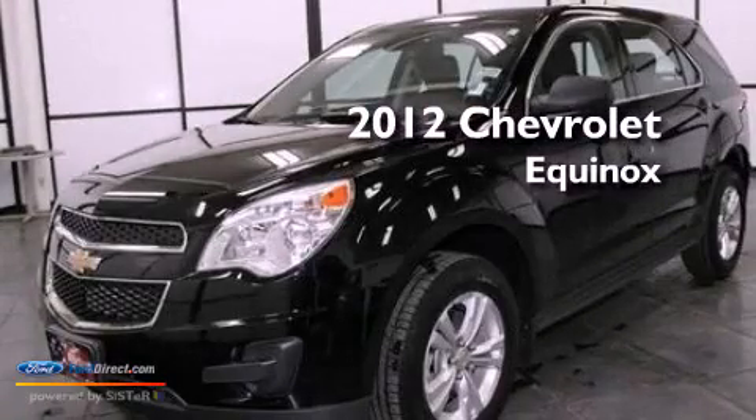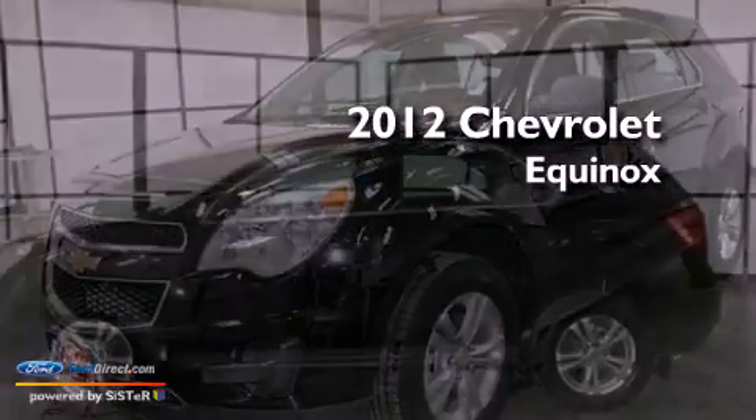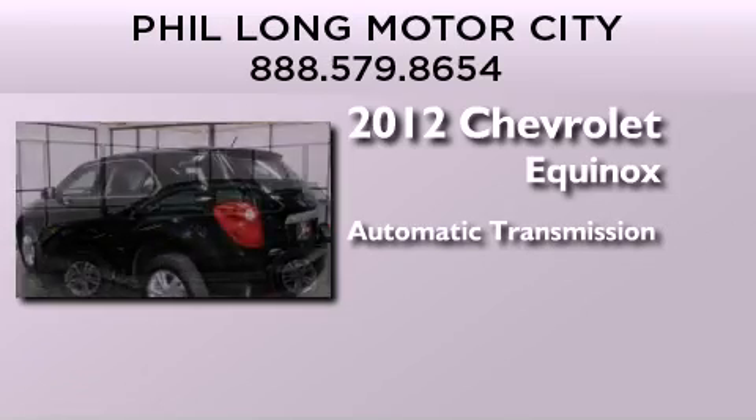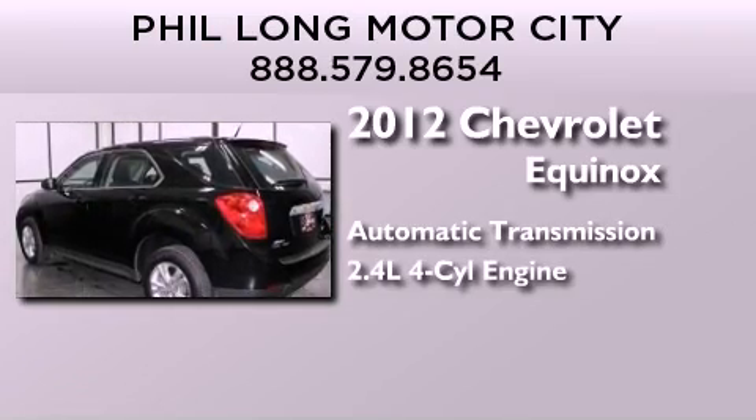This is a 2012 Chevrolet Equinox. This crossover has an automatic transmission, an inline four-cylinder engine, and all-wheel drive.